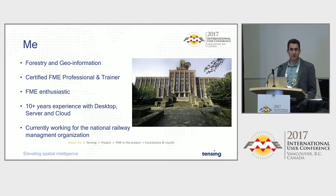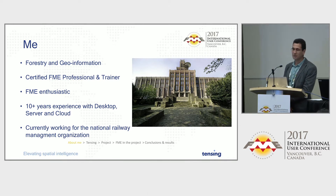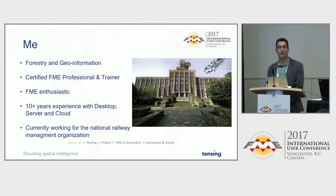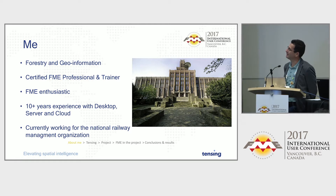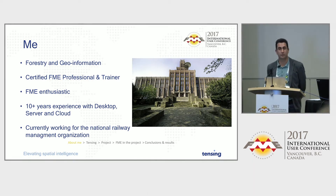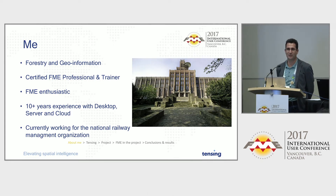I started studying forestry a long, long time ago, and I found out about something called GIS — that's interesting stuff, let's do more of that. Which eventually led to a master's in geo-information, and that's where the simulation process started in my case. I'm a certified FME professional trainer, I've been doing FME work for a long time, and I'm still quite enthusiastic. I'm happy to hear people use the correct terminology: workspace, not workbench.